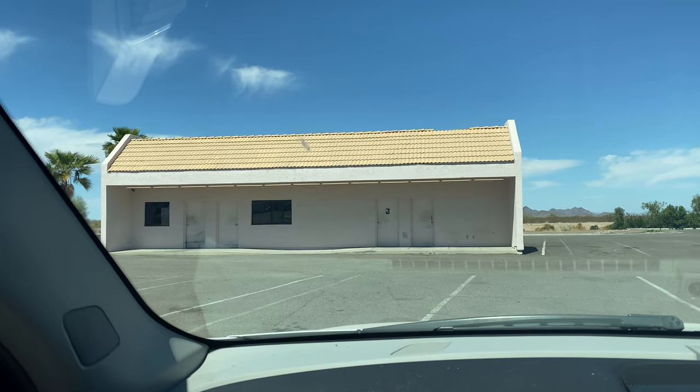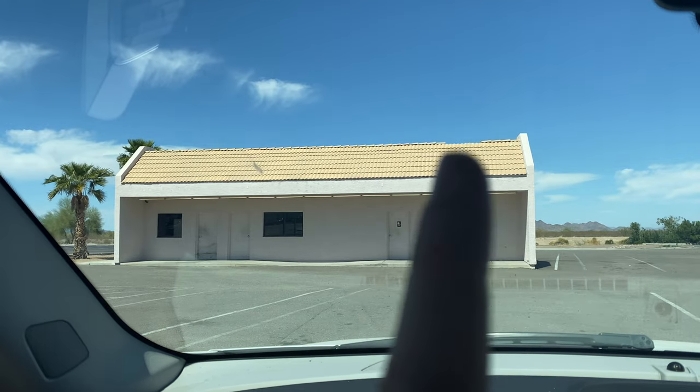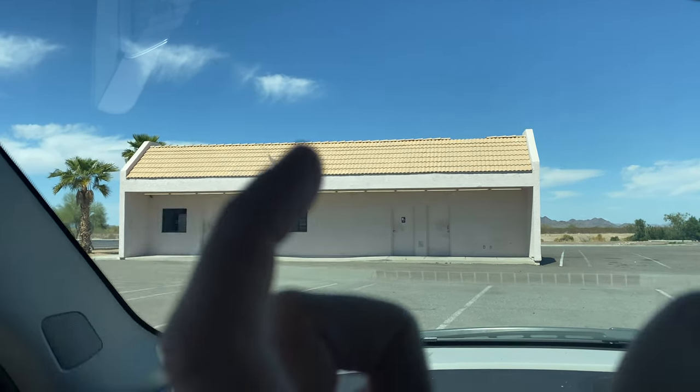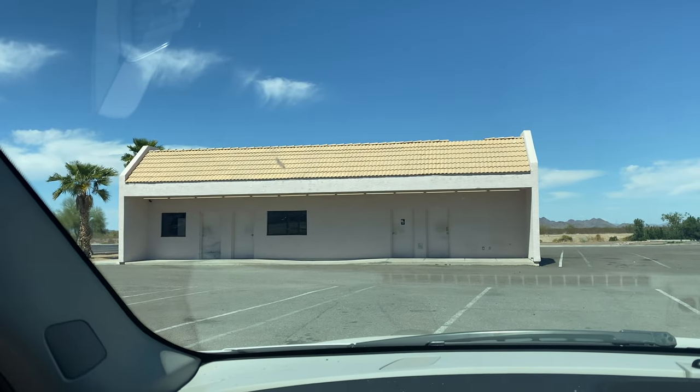I want to get this whole building in one frame with some of those palm trees, but the 50mm cuts it off right about here — so I'm only getting that much. The 35 should give me everything else. Alright, let's see if this works.